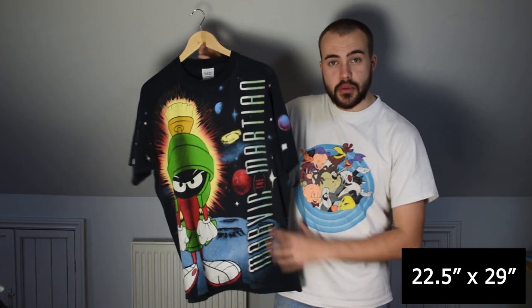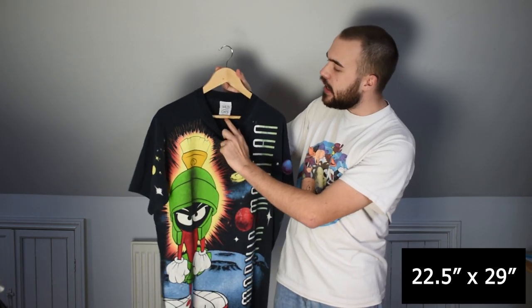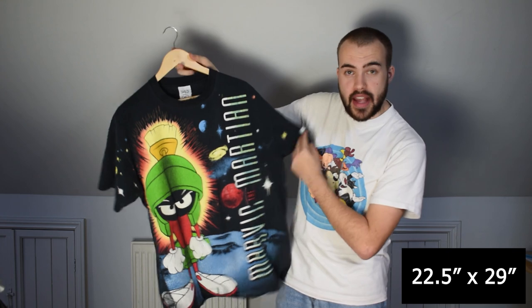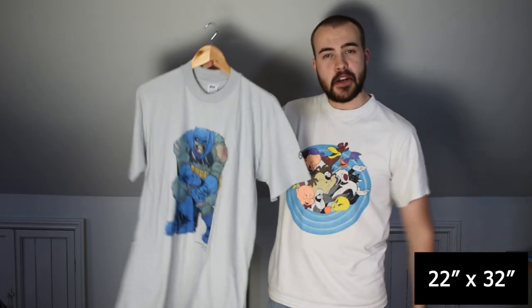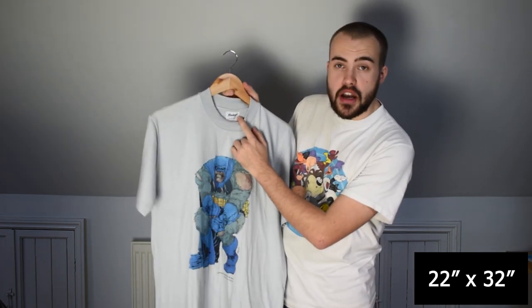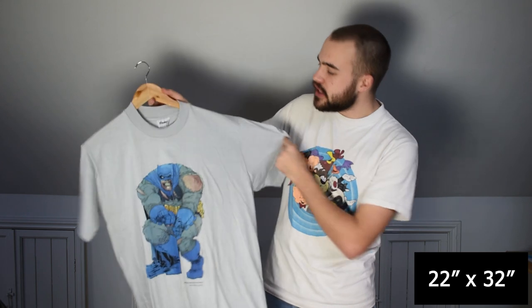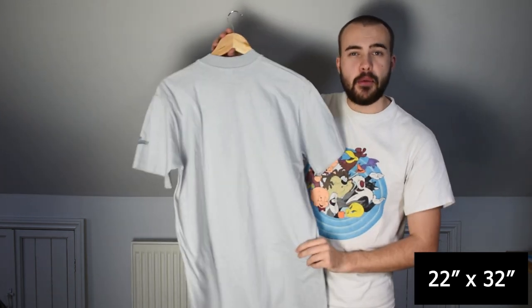The first item is this all-over print Marvin the Martian tee on a Wild Oats tag — size large, fits XL really. Really good quality. Next item is this Batman t-shirt from 1986, on a Stedman High Crew large tag, single stitch, fits large true to size. No back print on that one.